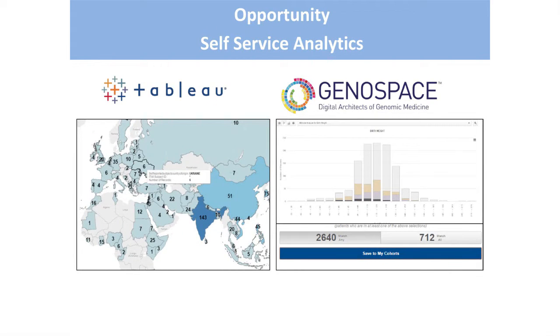We're creating self-serve environments for our clinicians and bioinformaticians. For statistical visualization we use Tableau, which has been a wonderful software suite for our clinicians. We're also working with a company called Genospace to develop a custom web portal — a cohort browser — where we're matching genotypic and phenotypic data. It's a work in progress, but it will be a tool available to all of our bioinformaticians.